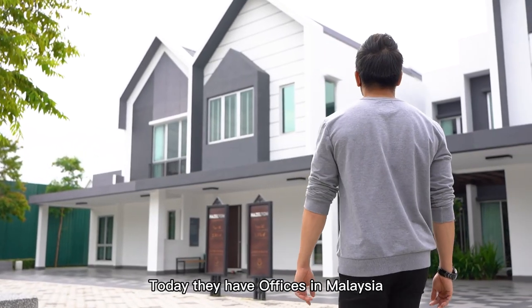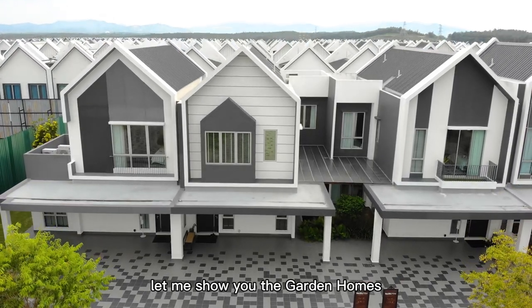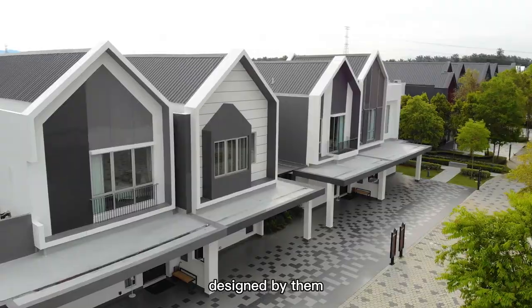To date, they have offices in Malaysia, Singapore, and China. Let me show you the garden homes show unit at Ecoforest that was designed by them.